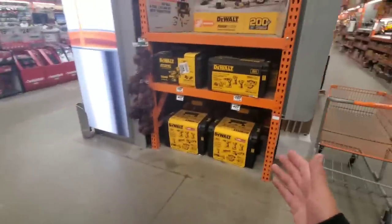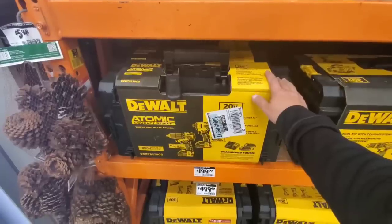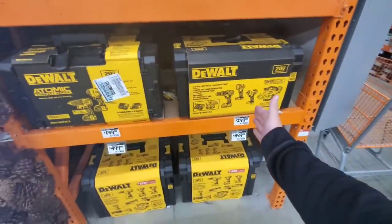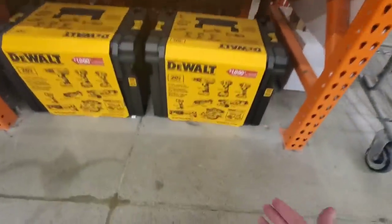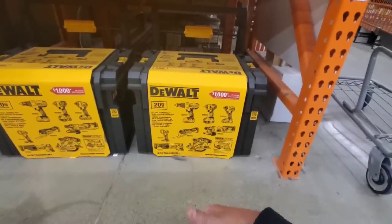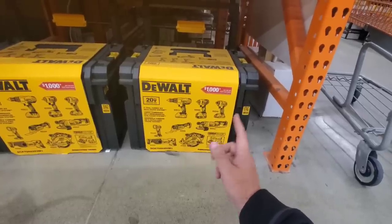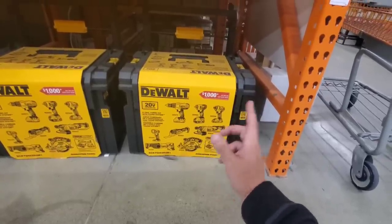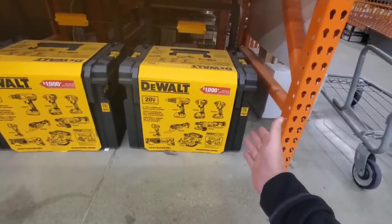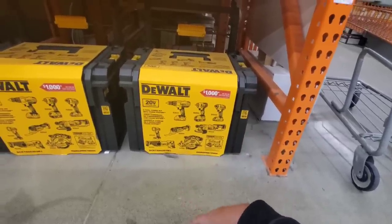Here are a couple of DeWalt kits. $199 - not a bad deal, you get the Tough System box, though it's not the 2.0. $299 for that deal, $499 for this one. The Lowe's deal is $399 and you get a bag. But with this $499 deal you get an impact wrench - that's really the only difference. You get the Tough System box and the impact wrench for $100 more, and we know how good this box is.